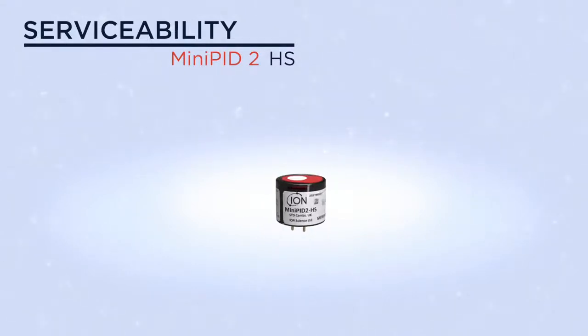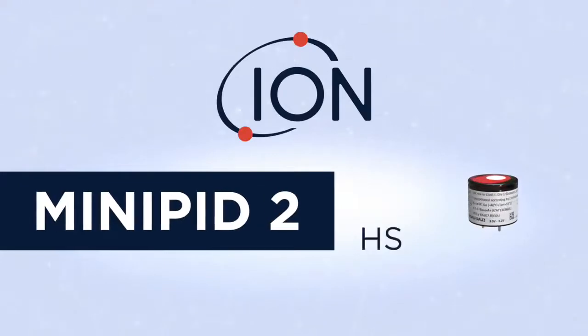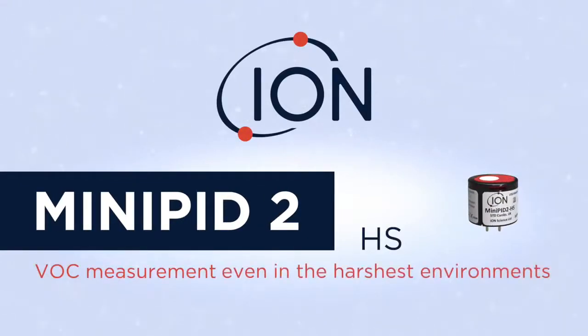The miniPID 2 HS — reliable VOC measurement even in the harshest environments.